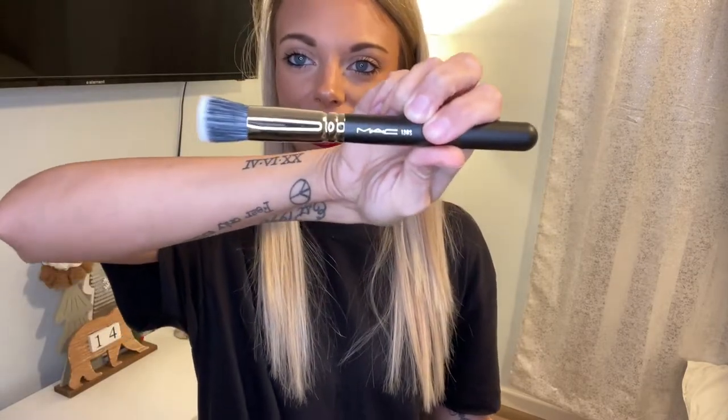I also got the MAC 130S brush — I've never had a MAC brush before. I got this because I want a good cream blush brush or cream bronzer brush and it had really good reviews. There was a bigger one, but it had really bad reviews with a lot of shedding. So I went with this smaller one, which I love for getting right in there.